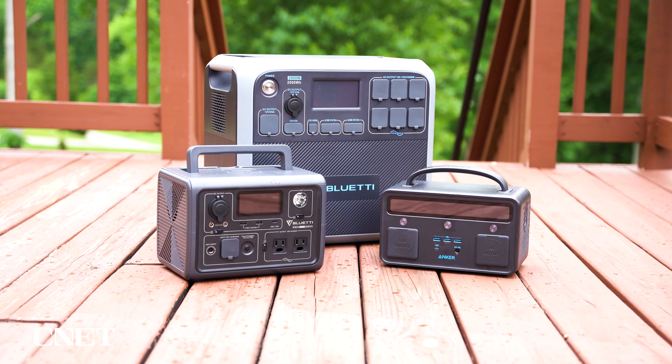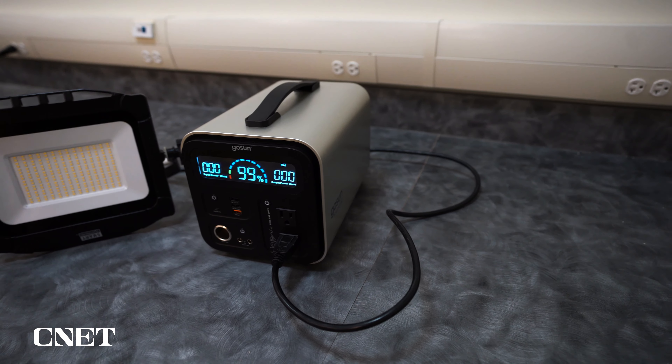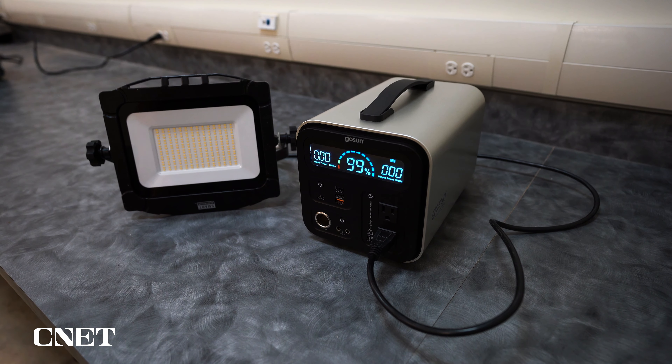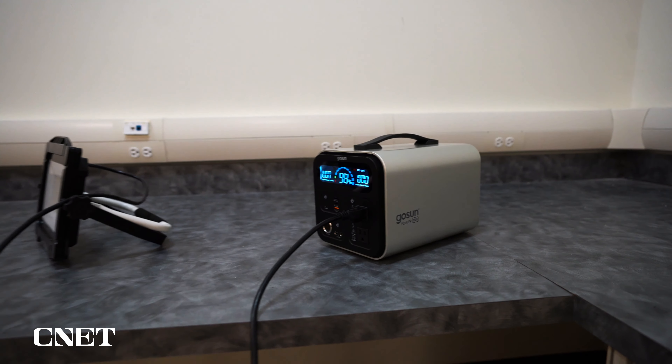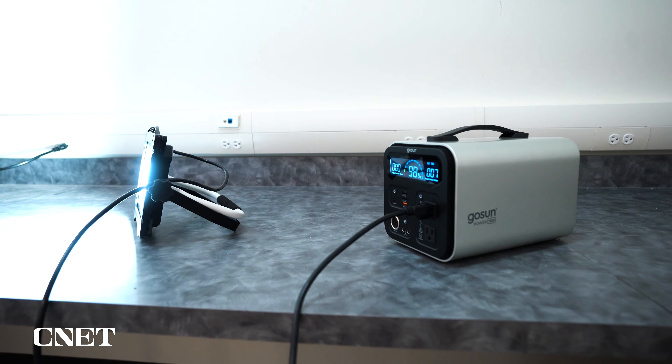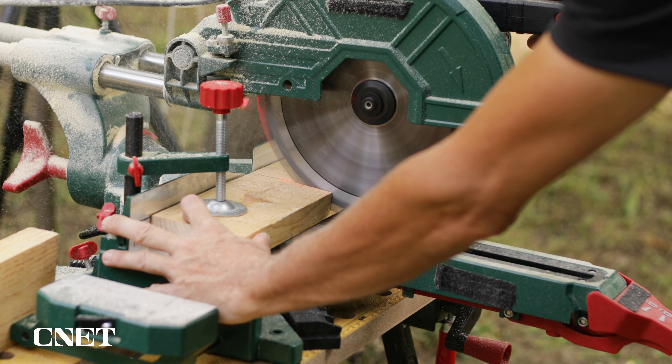Broadly speaking, with power stations, you want to look for how many watt-hours you're going to get out of your machine. The GoSun Powerbank 1100 has 1,100 watt-hours, so if you plug in a work light that uses 110 watts of power, you can expect to run that light for 10 straight hours. You also want to look at how much power it can give at once. Part of the reason we like the Bluetti AC200P is that it has a 2,000 watt-hour capacity and a power rating to match, so it can put out 2,000 watts at once, meaning you can run your 1,800-watt miter saw on it.